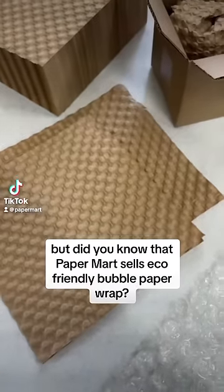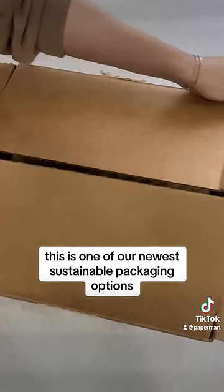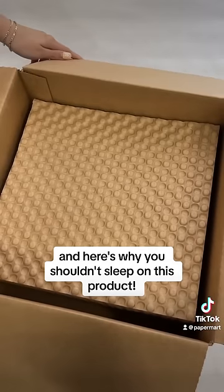We all know regular bubble wrap, but did you know that Paper Mart sells eco-friendly bubble paper wrap? This is one of our newest sustainable packaging options, and here's why you shouldn't sleep on this product.